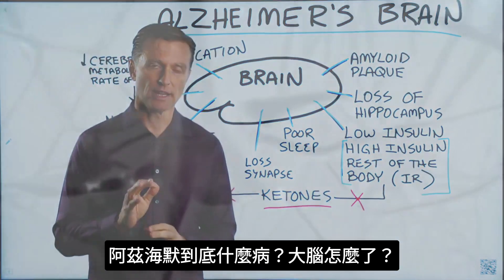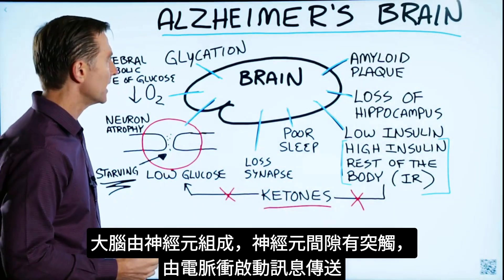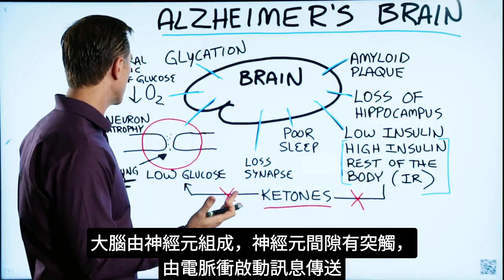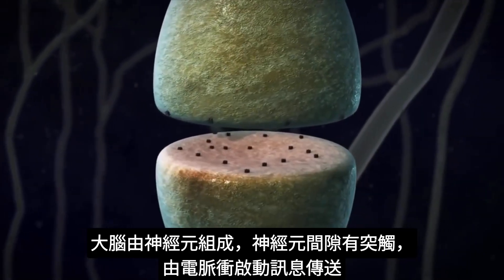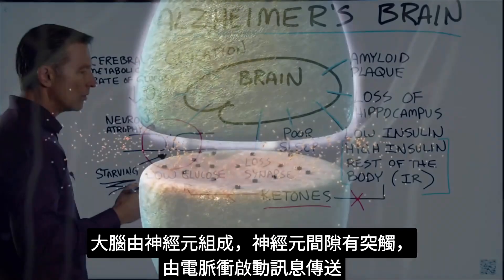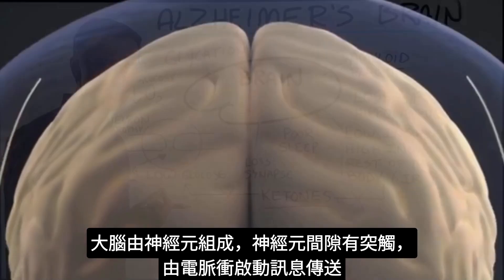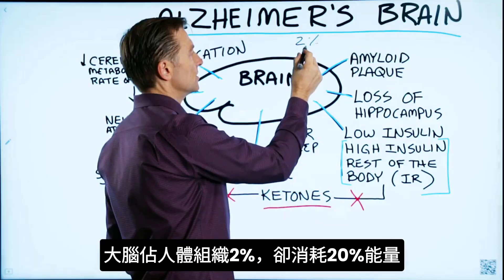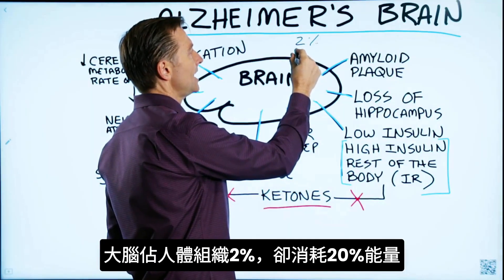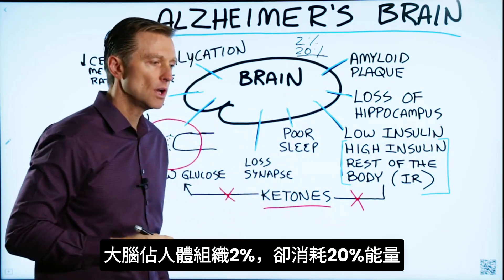I want to talk about some interesting things related to an Alzheimer's brain. What is the essence of Alzheimer's? The brain is composed of neurons, and you have these little synapses or gaps between these neurons, which communication travels through. You have certain electrical impulses that occur. The interesting thing about the brain is it only represents 2% of all the tissues, but it takes up 20% of all the fuel. So it's a fuel hog.